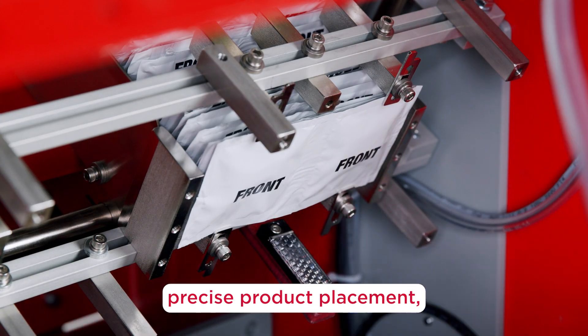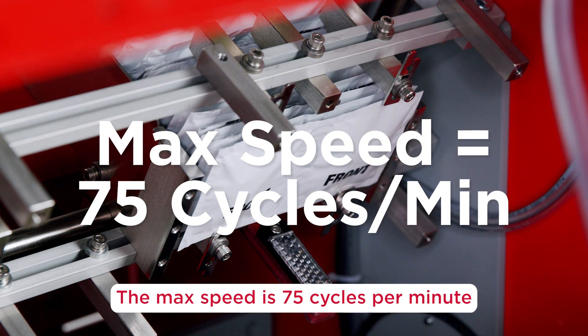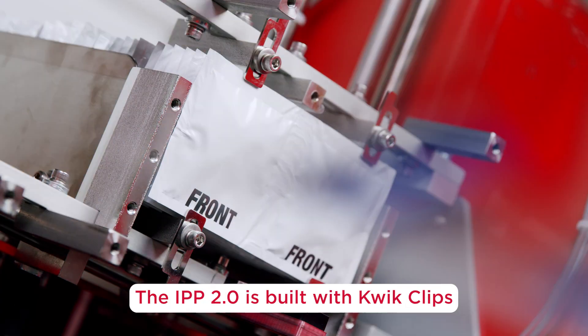With a unibody design and smooth pivot rod motion, the IPP 2.0 is designed for quiet, precise product placement — especially at higher speeds. The maximum speed is 75 cycles per minute.